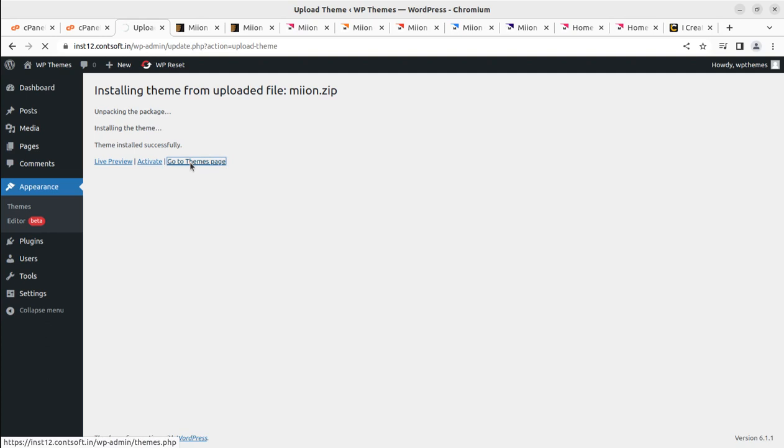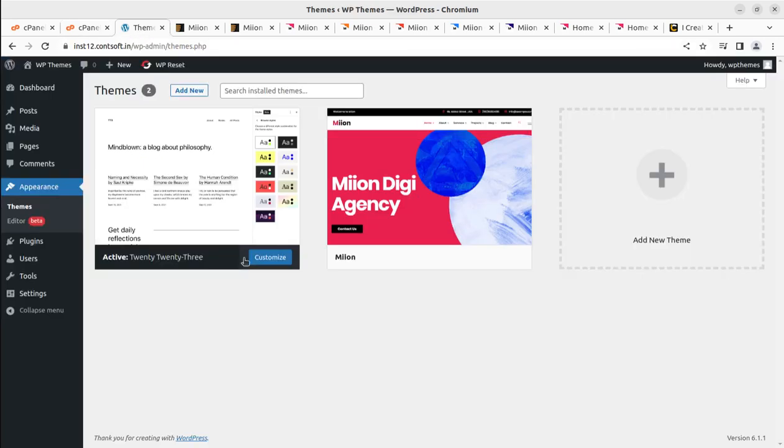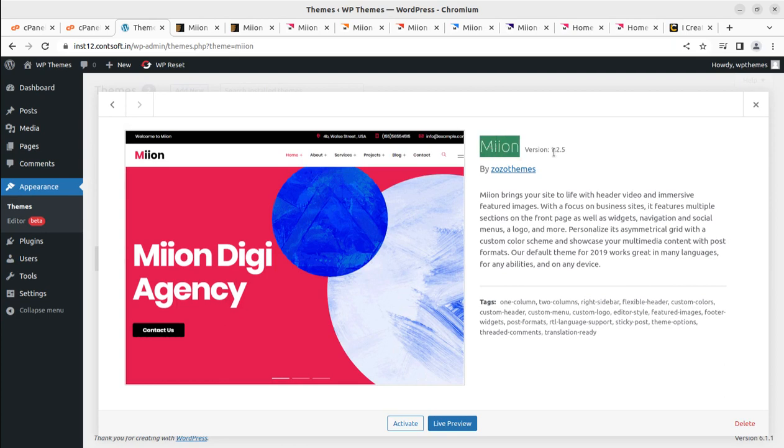We can now go to the Themes page. Meon is available in the back end in the wp-content/themes folder. Here it is — Meon — alongside the default theme. This is Meon version 1.2.5, the latest version as of this date. You can get the updated version by following the buy link in the video description. Meon brings your site to life with header video and immersive featured images, with a focus on business sites — multiple front page sections, widgets, navigation, and more. I'm now activating the theme.